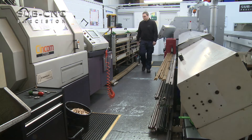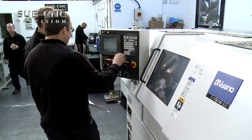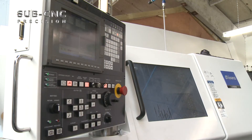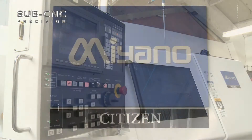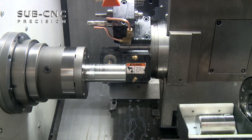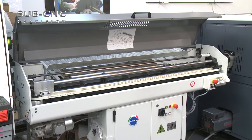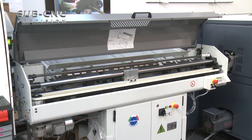Our sliding section can offer capacities from 3 mm diameter up to 32 mm diameter. This is supported by our latest acquisition, a Miano BNA 4-2 MSY fixed head, expanding our bar capacity to 42 mm diameter and allowing billet manufacturing up to 120 mm.